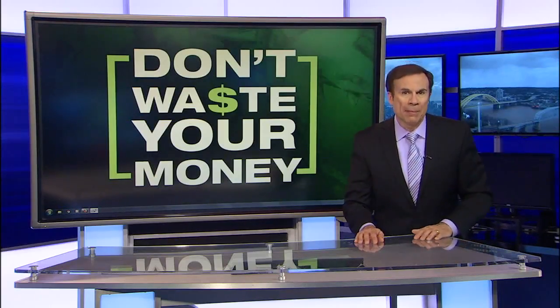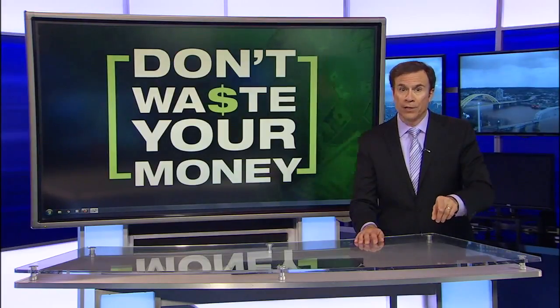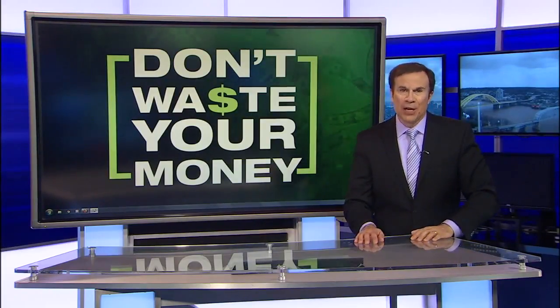So a reminder: when shopping on Amazon, don't assume that first listing is the best listing with the lowest price. Scroll down for other vendors, or try Wikibuy, so you don't waste your money. I'm John Madder.